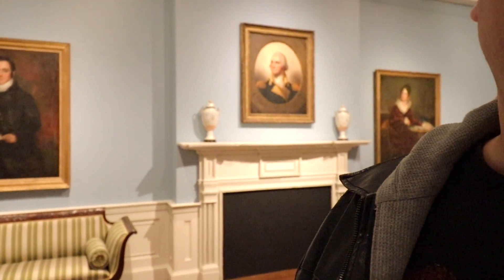One thing they have here that you might like is a lot of colonial art — famous American women from Ohio, and in the background you even have George Washington, so there are quite a few different notable figures represented.